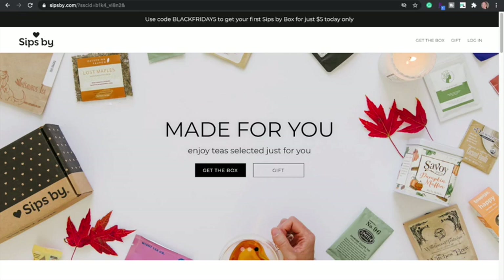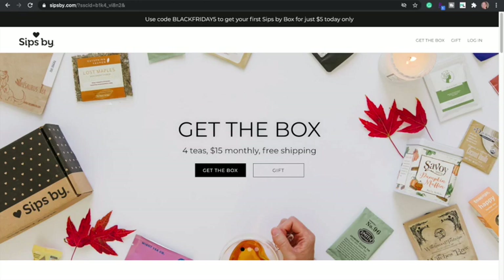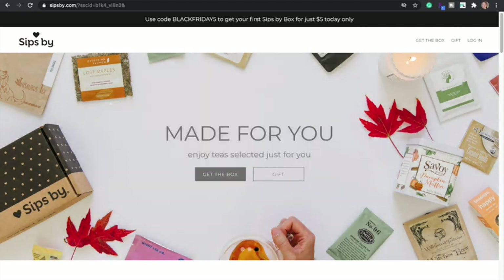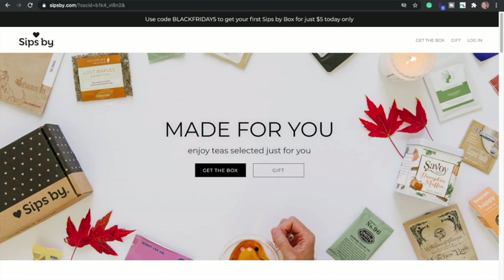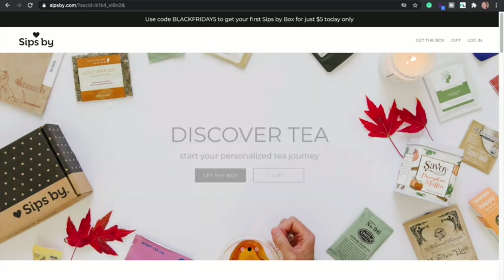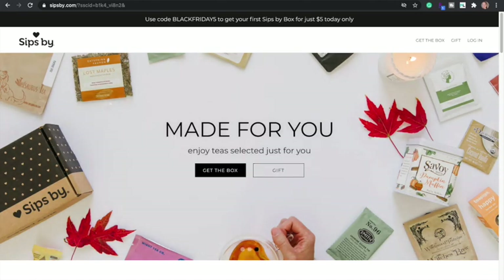Sips By is a tea subscription I get every month. Normally I have a code to save $5 off and it's $15, but you can actually get your first box for $5 today only — the code is BLACKFRIDAY5, saving an additional $5, so $10 total off. If you've been eyeing that one, I think this is great for tea lovers. It's personalized too — when you subscribe, you let them know your tea preferences including different flavors and caffeine preferences.